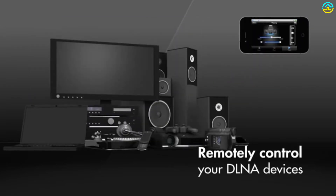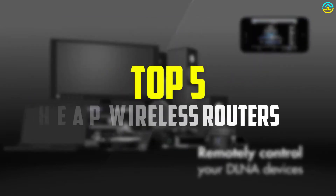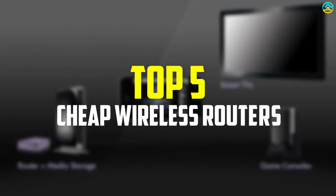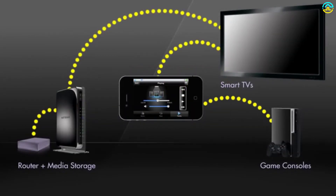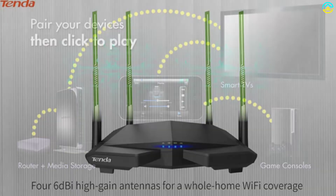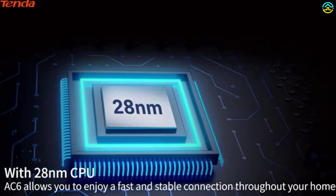Hey guys, in this video we're going to be checking out the top 5 best cheap wireless routers that are available on the market for their true quality. I made this list based on my personal opinion and hours of research, and have listed them based on popularity, quality, price, durability, user opinions, and more.